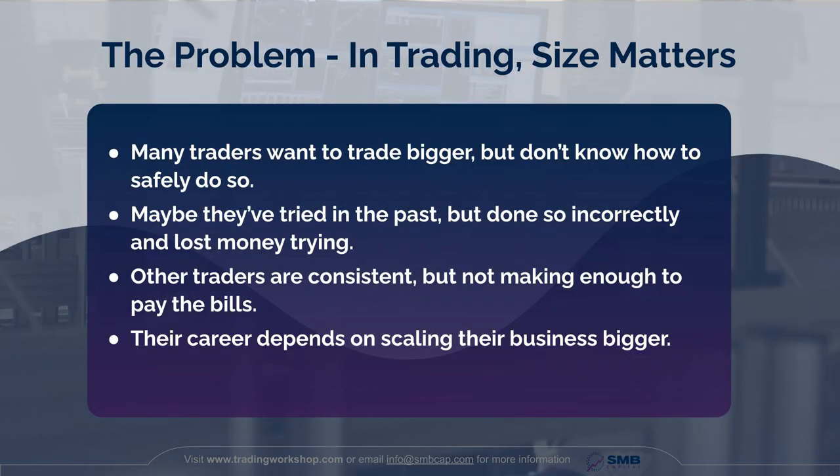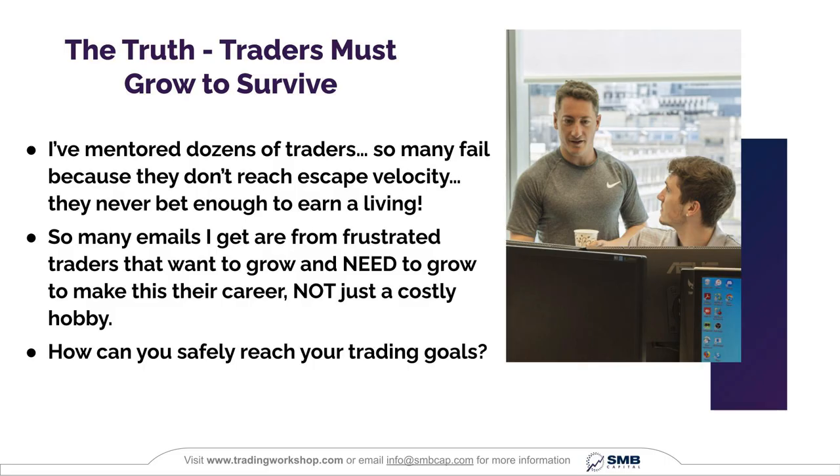Other traders are consistently profitable, but they never make enough to pay the bills. They have the green and the consistency, but they need to scale it so they can succeed and reach their full potential. For many traders, their career depends on scaling their business bigger. The truth of the matter is traders must grow to survive. This is not an industry where you can stagnate and remain complacent.